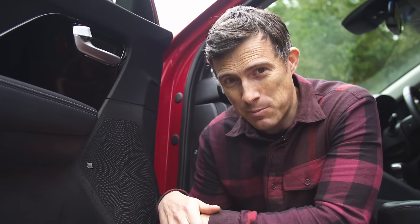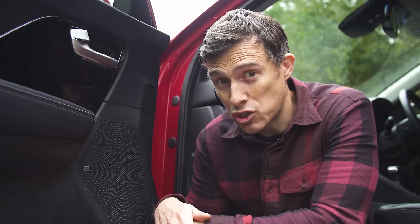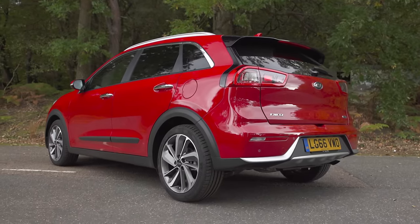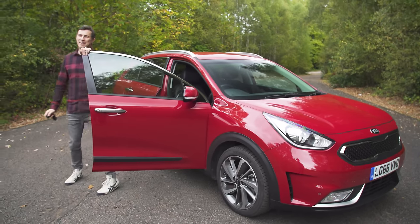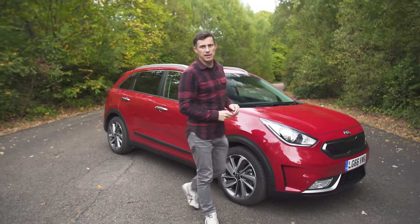You can also get the car with JBL speakers so you can enjoy your music loud — JBL stands for just blooming loud. Not really, I just made that up. If you click up there, you can go to carwow.co.uk for more information and to check out the very best deals on the Kia Niro.